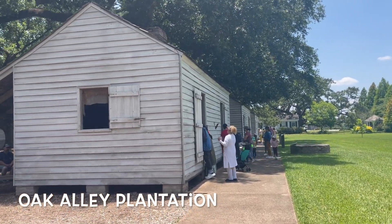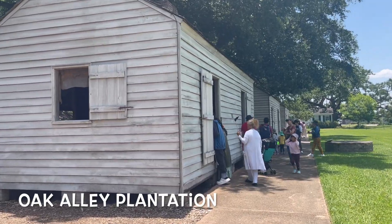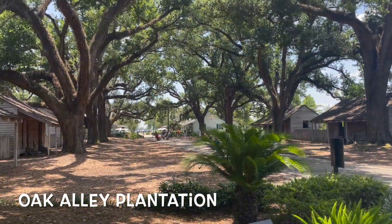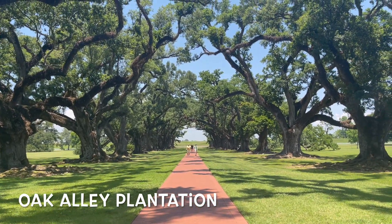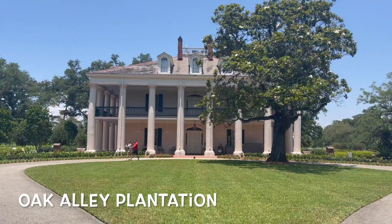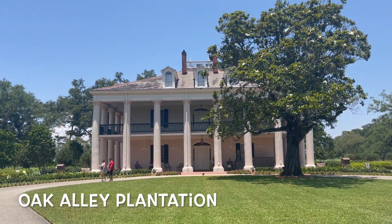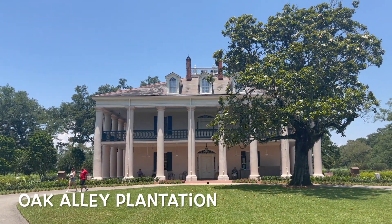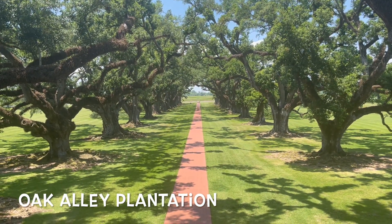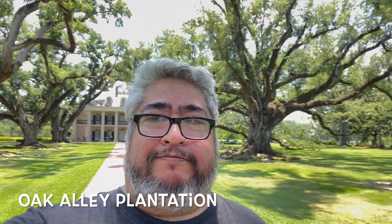And here's Oak Alley Plantation. Yes, it was a plantation — there was slavery, so I refuse to romanticize it. But the oak trees in front of it are pretty cool, which is what I came here for. Boo, mansions. Look at that alley of oaks right there — it's pretty awesome.